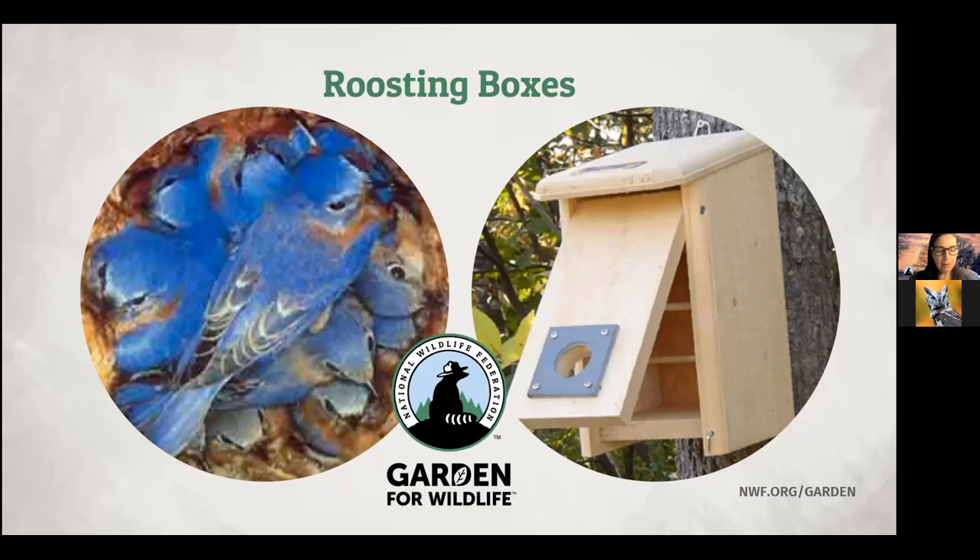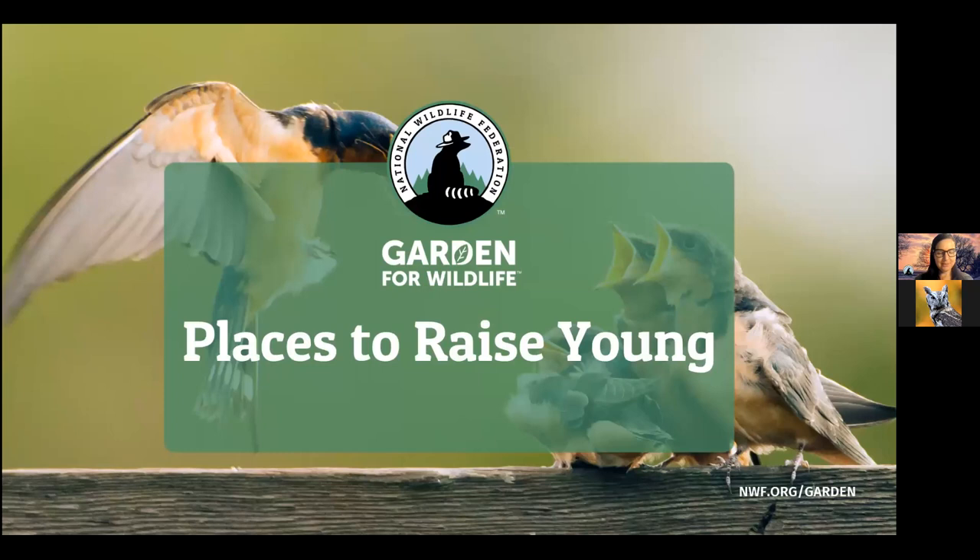You can also put out special birdhouses called roosting boxes. Birds don't nest in these boxes — instead, they use them as shelter on cold nights or during bad weather. The entry to the boxes is at the bottom, unlike a nesting box, which helps trap the body heat of the birds inside and keeps them warm. So we've talked about food, water, and cover. Now we'll talk about places for wildlife to raise their young.